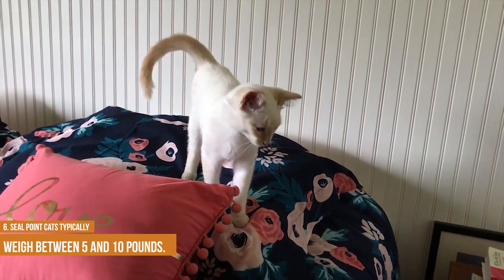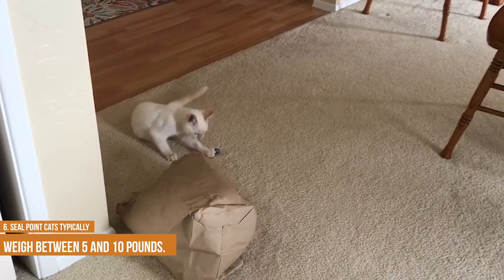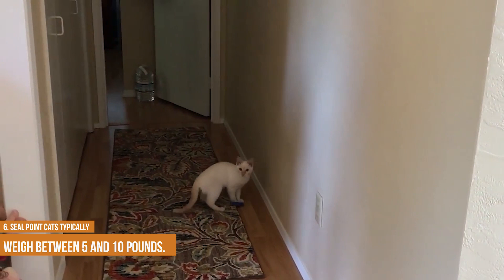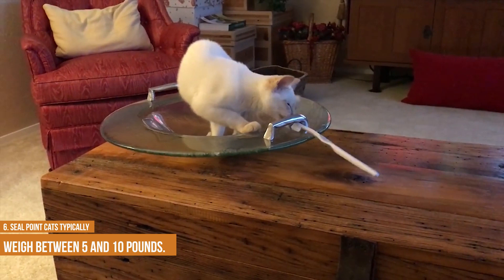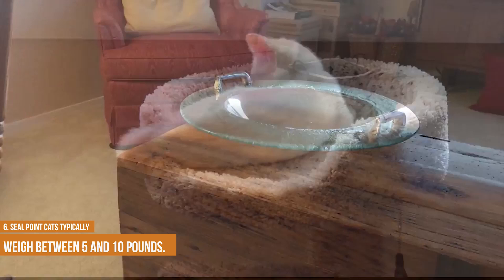The average weight of a seal point Siamese cat is between 5 and 10 pounds, and male cats tend to be larger than females. Siamese cats are known for their slender build and long, elegant limbs. Their diet consists mainly of meat, and they require a high-protein diet. Seal points typically have a dark brown body with light brown points on the face, ears, legs and tail. The point may also be referred to as the seal, hence the name seal point. The coat of seal point Siamese is short and dense. These cats are very active and playful, and they enjoy spending time with their humans. They are also known for being very vocal, so if you are looking for a quieter cat, a seal point Siamese is probably not the right choice for you.